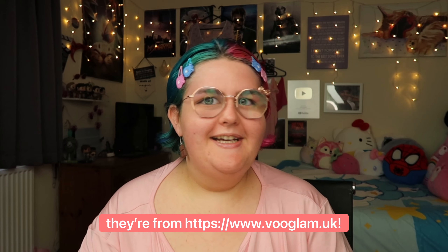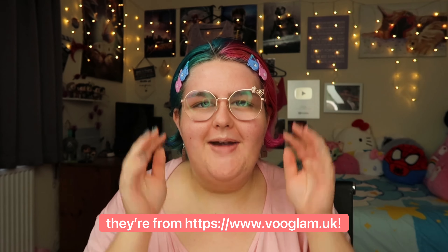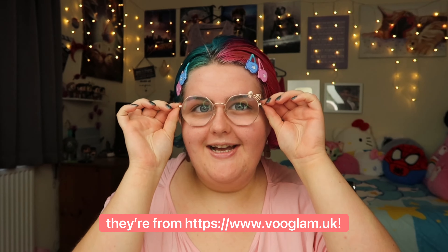Hello everyone, welcome back to my YouTube channel! You could probably tell that I've got new glasses - aren't they cute? I'm just getting used to them, they only just arrived yesterday so I've barely been wearing these for 24 hours. They kind of give me Hello Kitty vibes with a little bow. Let me know what you think of my new glasses in the comment section below!